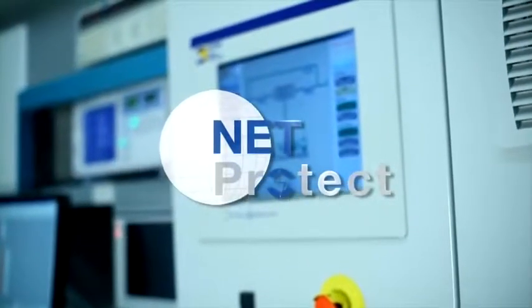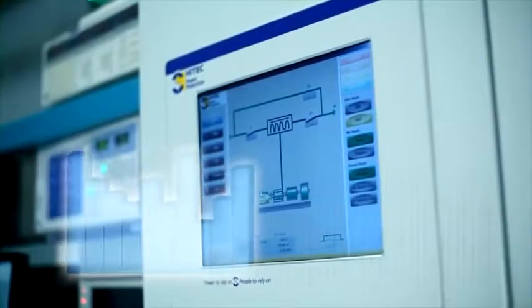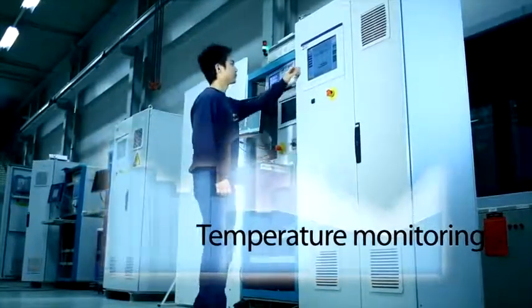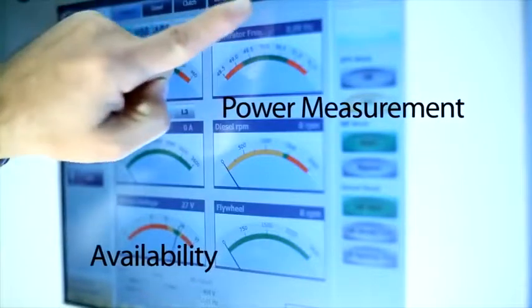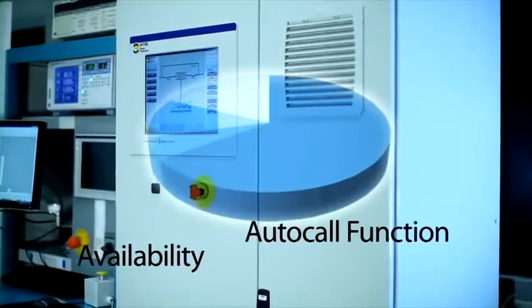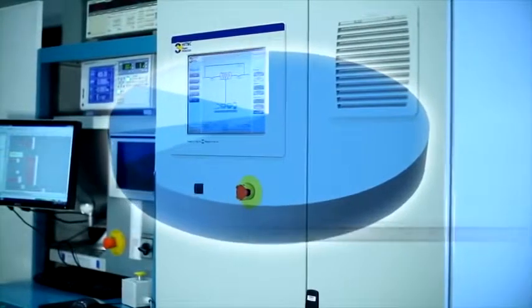The NetProtect monitoring system integrated into the high-tech QPS range provides useful operational information. NetProtect allows remote monitoring of the system through a secure and safe communication protocol. System operation, history of incidents, and trending data can be viewed and analyzed. Monthly analysis of system behavior and auto-call functionality can be activated to provide proactive service.